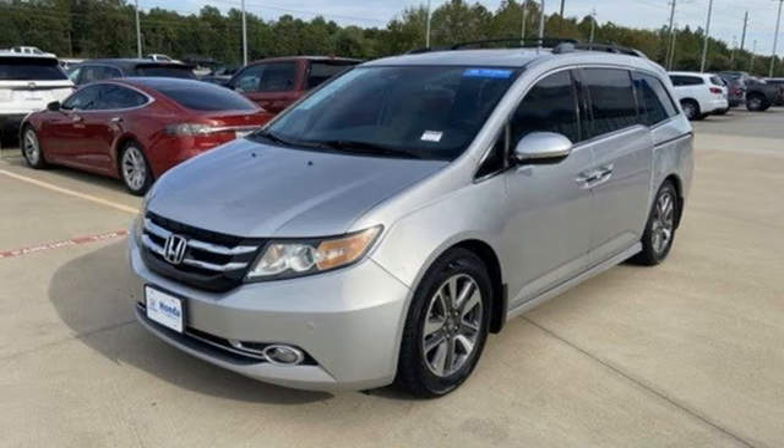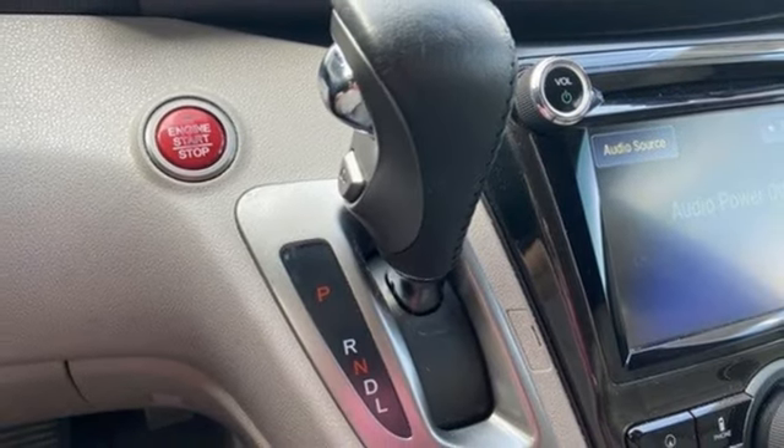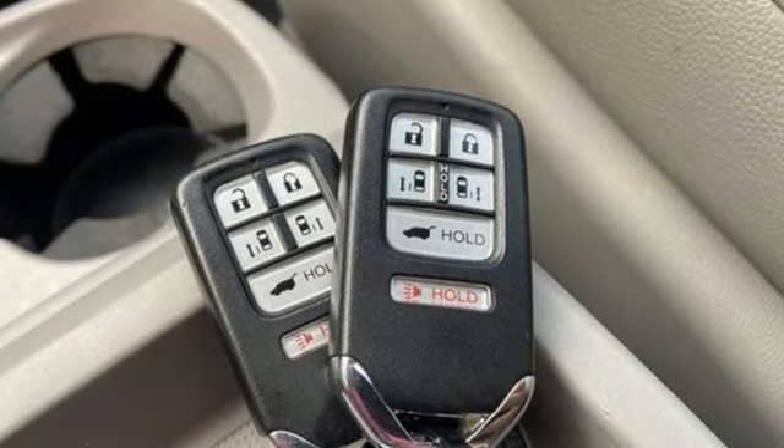V6 engine. Express open and closed sliding and tilting sunroof. Front and rear parking sensors. And integrated navigation system with voice activation.